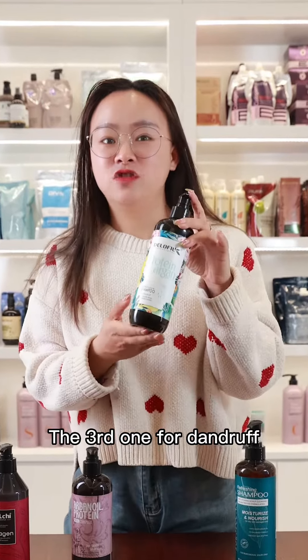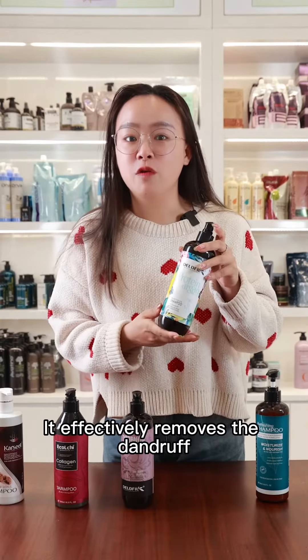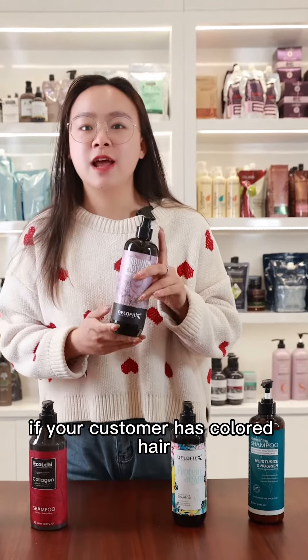The third one is for dandruff. The Anti-Dandruff Shampoo is a great choice. It effectively removes dandruff from the scalp and reduces itching and inflammation.